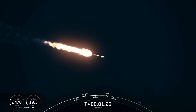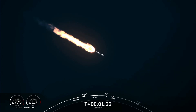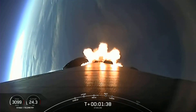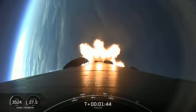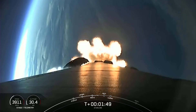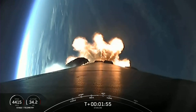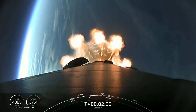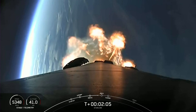We're just about one minute away from several events happening in quick succession: main engine cutoff, stage separation, second engine start one, and fairing separation. Main engine cutoff is when all nine of the Merlin engines on the first stage shut down. Stage separation will be when the first and second stages separate from each other prior to first stage reentry. Second engine start one is when we light the Merlin vacuum engine on the second stage.